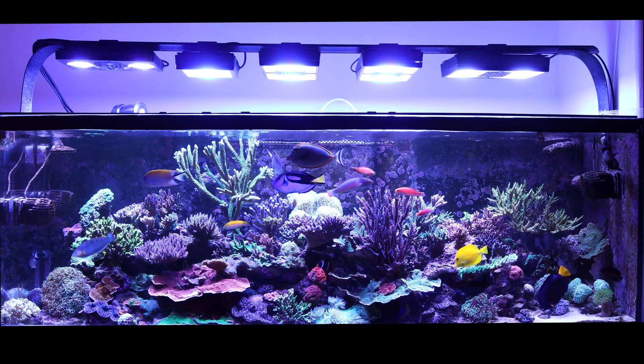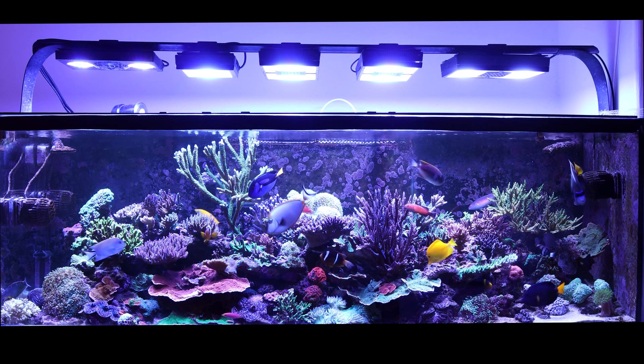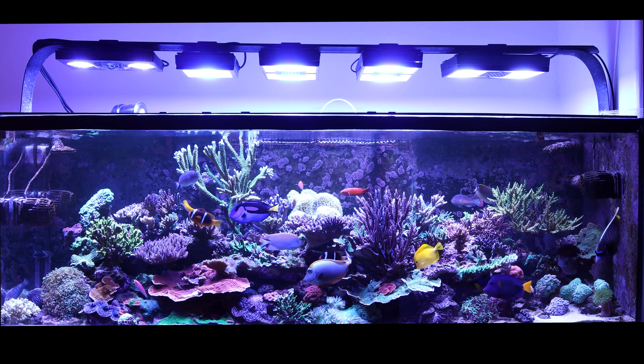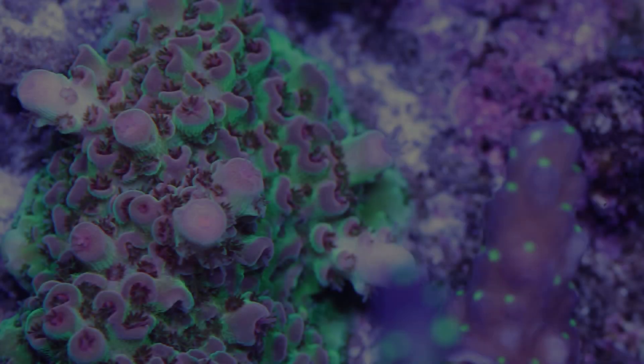Hey everybody, it's me Fadi and welcome to Fadi Aquarium channel. Today I'm speaking about Acropora corals. I'll talk about lighting and flow requirements, their placement in the aquarium, feeding, and propagation of these corals. Acropora is a huge genus of some of the most beautiful and stunning reef-building corals.